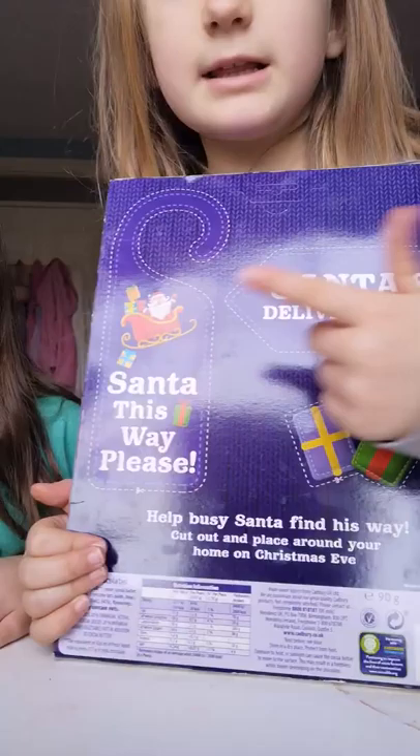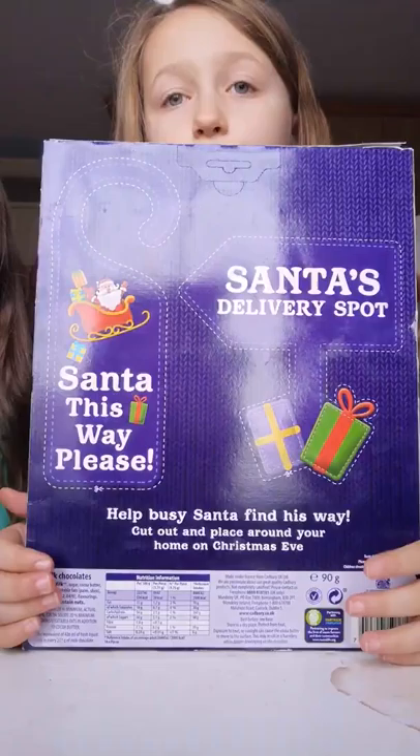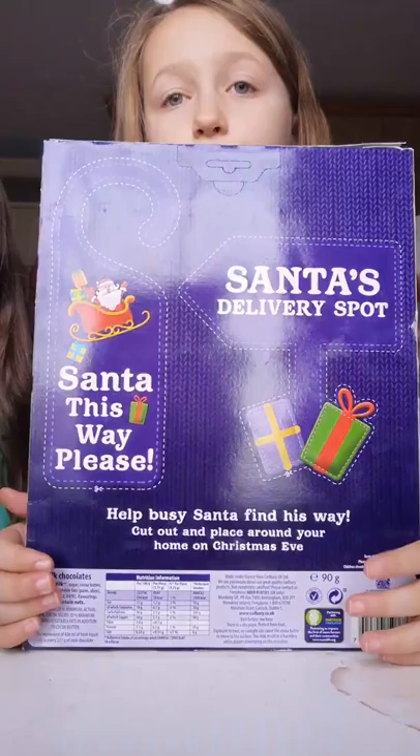Oh yeah, this is it! So this can go on your door - you can stick this somewhere up on your door, maybe. Or in your sitting room, or on your Christmas tree. You can put it like on the door.